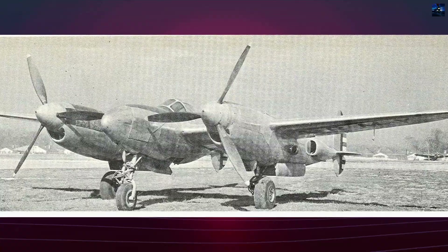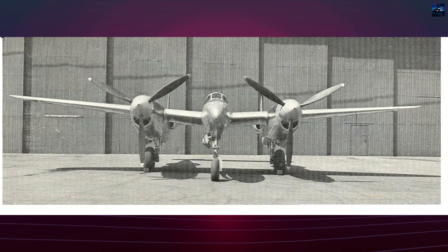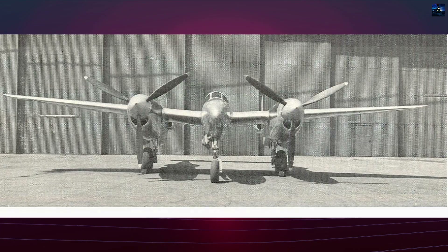By mid-1943, the Army lost interest, focusing on proven fighters and emerging jet-powered aircraft. The XP-49 was sent to Wright Field for further evaluation but flew rarely. It was placed in storage late in World War II and scrapped in 1946 after being used for ground impact tests simulating crash landings.